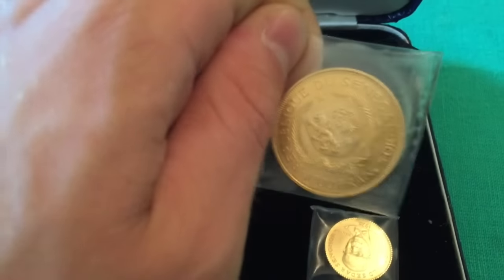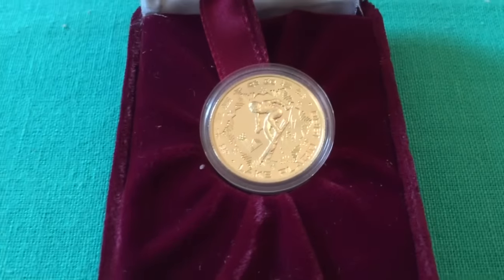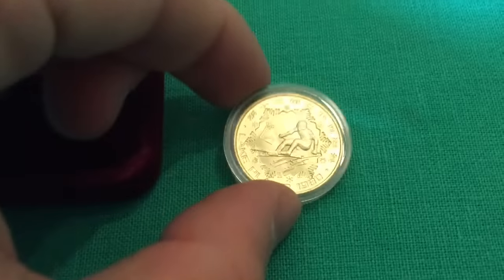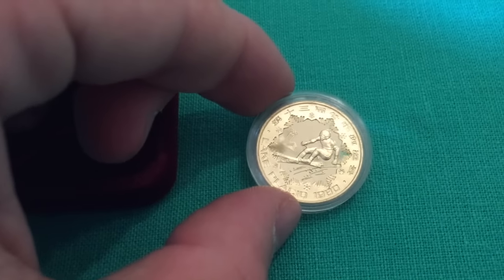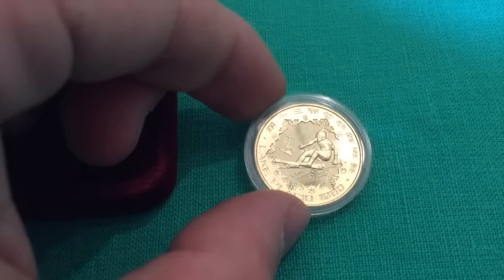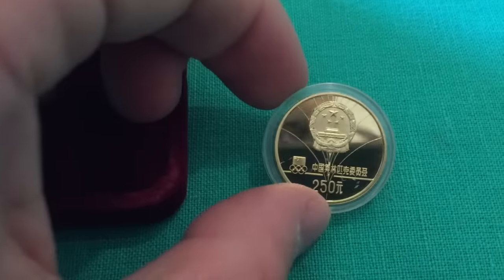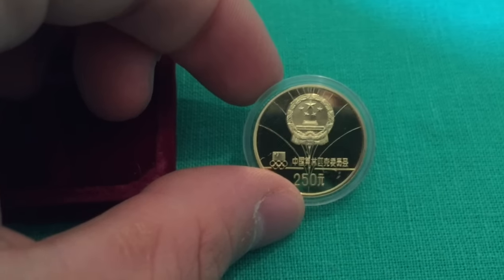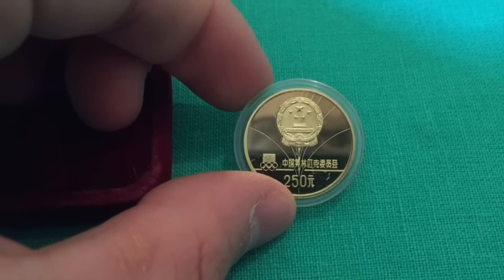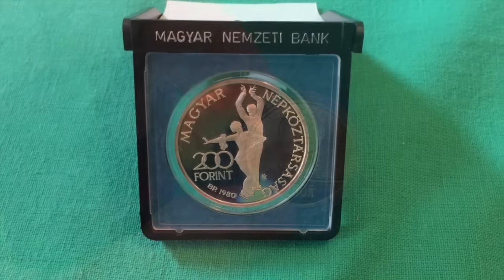Here is one of the most interesting ones: an Olympic skiing coin from the Lake Placid 1980 Olympics from China. This is a particularly rare coin — it's going to be really interesting to see who purchases this. It is in immaculate shape.